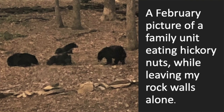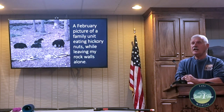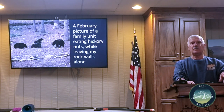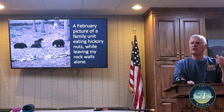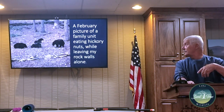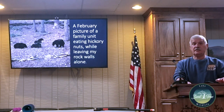For about six weeks, Jane and I would see that family unit come down from the mountain every day at about four o'clock — you could almost set your watch by it. They'd come down just above us where there are a lot of hickory trees and eat the hickory nuts. It was really nice to see how regular they were.